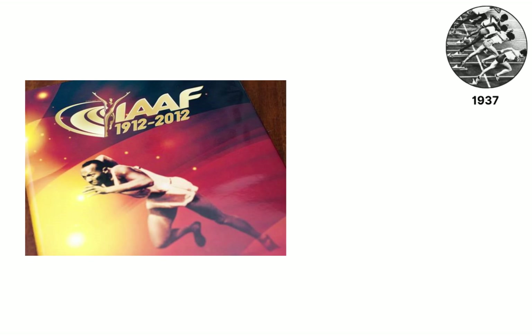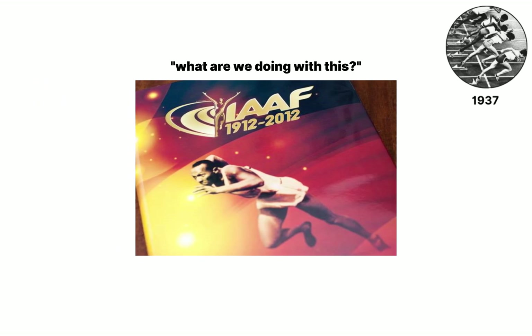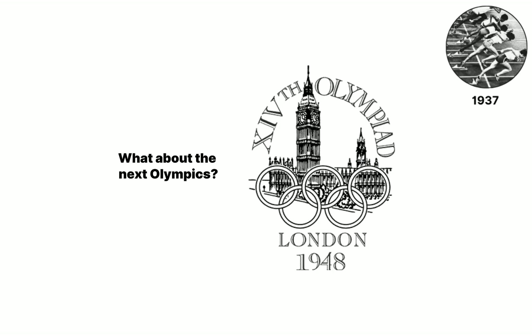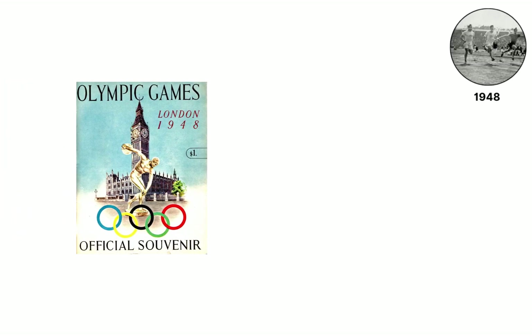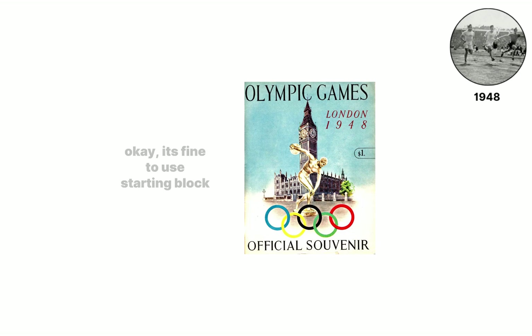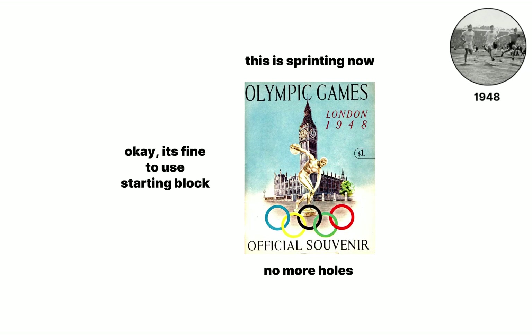Those faster times put steady pressure on the IAAF to rethink its ban, and by the late 1940s the question reaches Olympic planners drawing up rules for London 1948. In January 1948, the IAAF finally votes to legalize starting blocks and bans toehole digging at the same meeting, creating one standard for every future sprint.